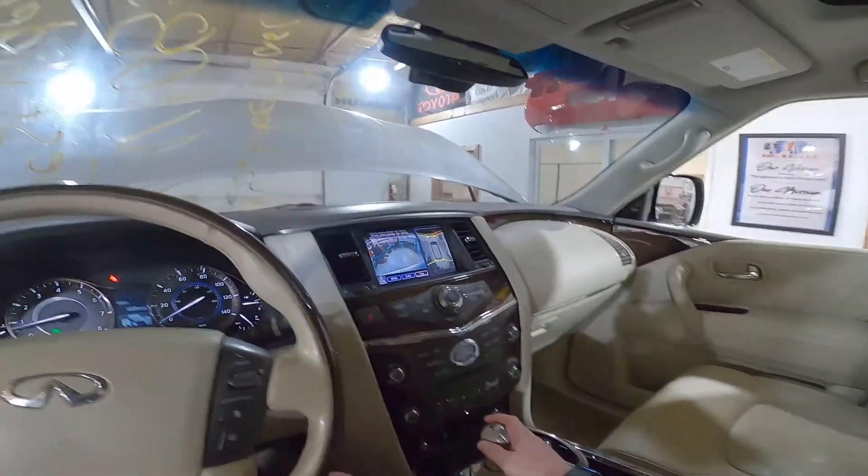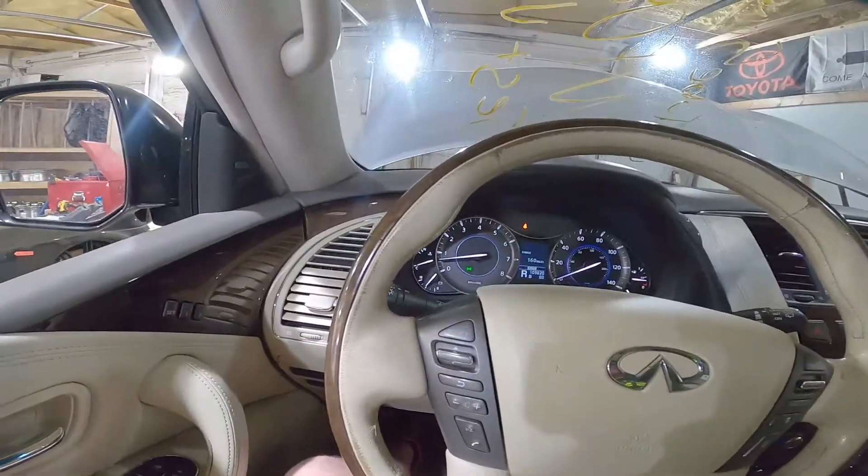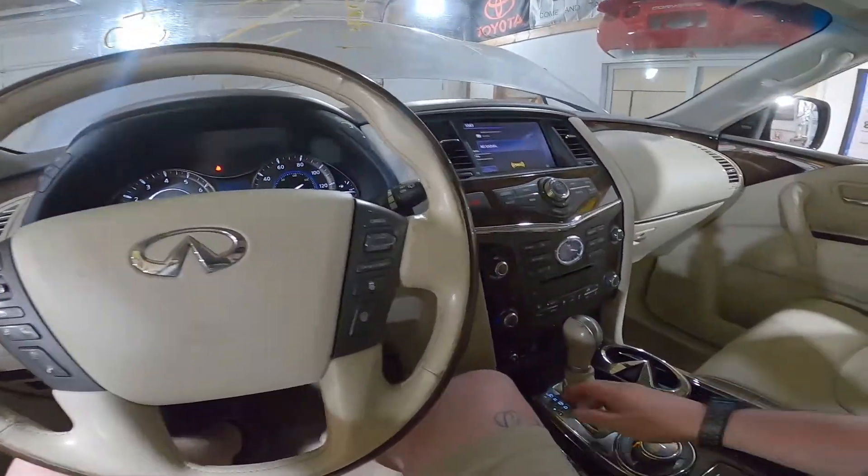Backup camera is working good. It does have 360 view as you guys can see. Working transmission — goes in reverse and drive, no problems there.